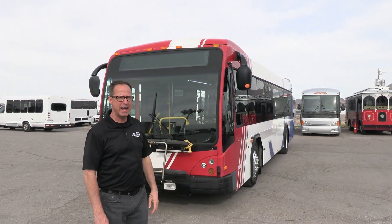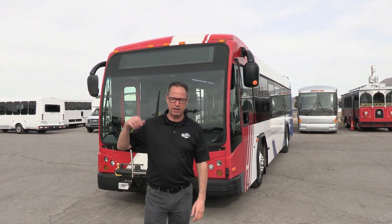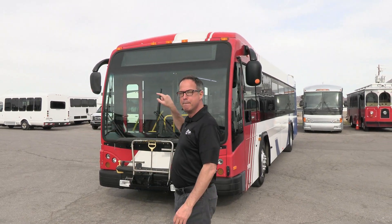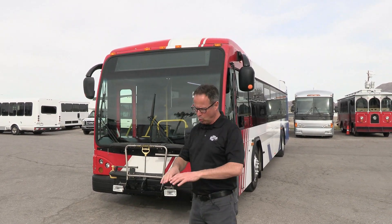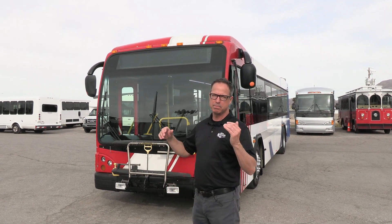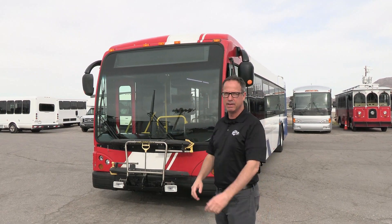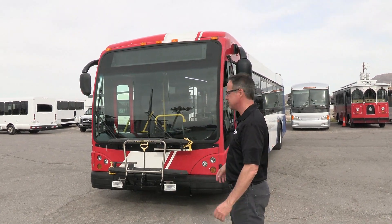We're powered by Cummins ISM in the back there. Transmission, we've got that Voith transmission. Inside we have seating for 23 passengers. We have a couple of wheelchair positions, but we'll accommodate plus 56 — that's our wheelchairs and our standing individuals. A lot of capacity in this short little bus.